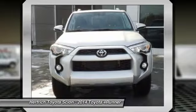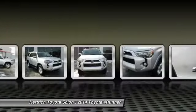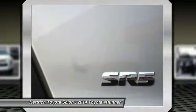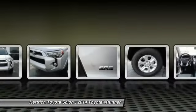This Toyota includes a 30th Anniversary Discount, 50 State Emissions, Premium Package with Softex, Rigid Running Boards, and Carpet Floormats, adding more to the 2014 Toyota 4Runner.